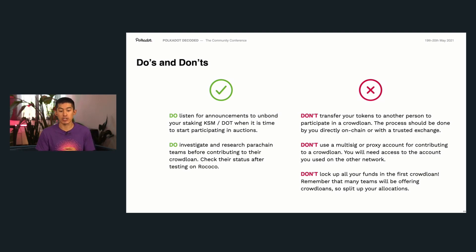You definitely don't want to transfer tokens to another person to participate in the crowd loan process — it should be done by you directly on chain. Also, you definitely don't want to lock up all of your funds in the first crowd loan. Many teams will be doing crowd loans starting at different times, and if you lock up all your funds in the first one, you won't have funds to contribute to the others. Think ahead about the parachain teams, the allocations you want to make, and distribute your funds in a way that allows you access to all the different opportunities that Polkadot can provide.